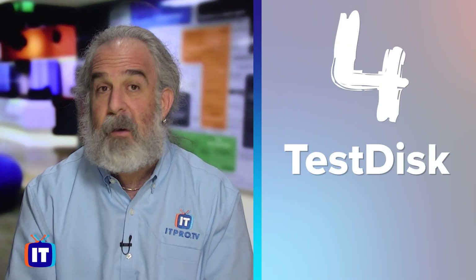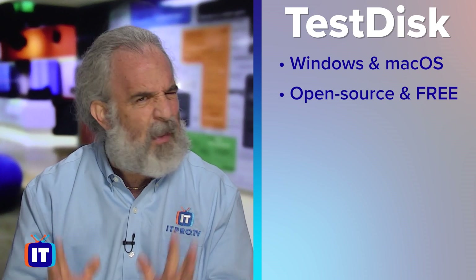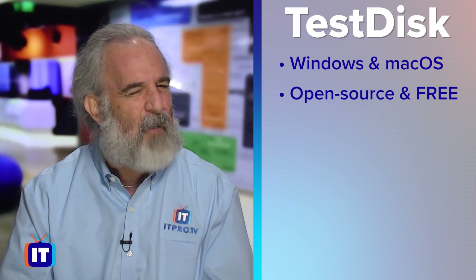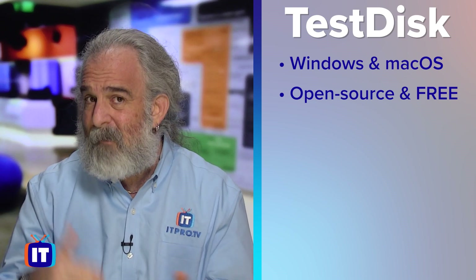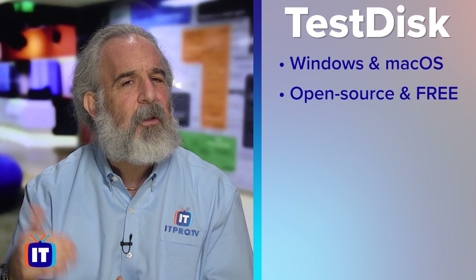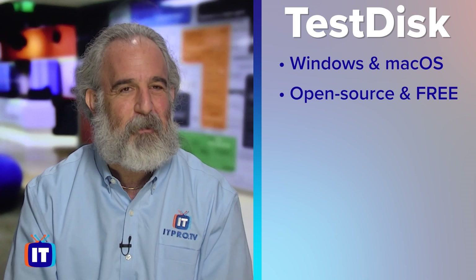Number four is TestDisk. I like this software a lot. You can use it in two distinct ways, and it does great recovery. You do need to be a little more advanced to use it — it's an open source tool, available for anybody to use, and totally free. Unlike several others on my list that have a pay-to-play option for large volumes of data, this one is completely free, just like the Windows File Recovery Tool. It is a bit more complicated and requires stepping up your game.